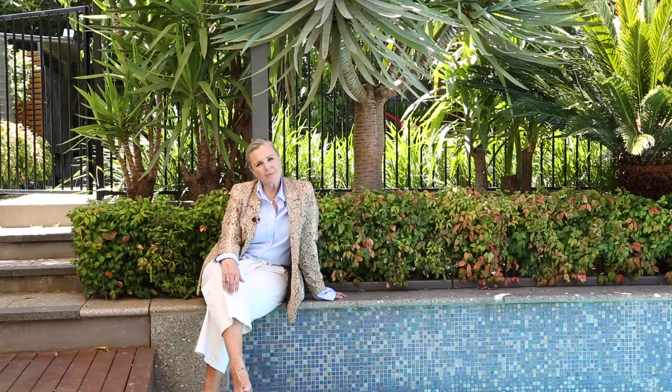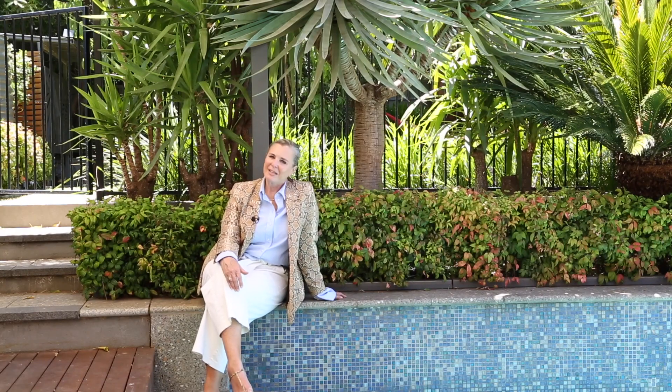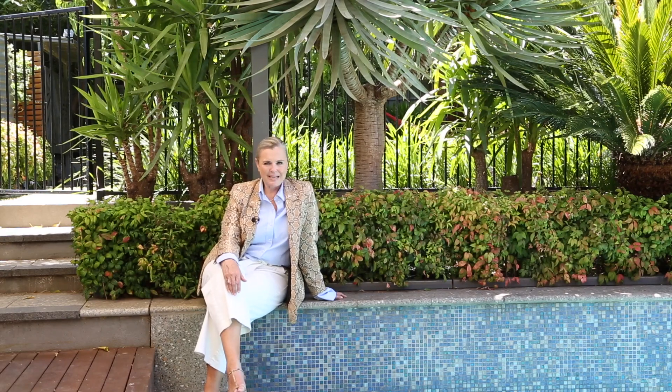Thank you for your time today in joining me looking at this beautiful home. My name is Angela Steneford and I'm from Owens-Kesley Real Estate.